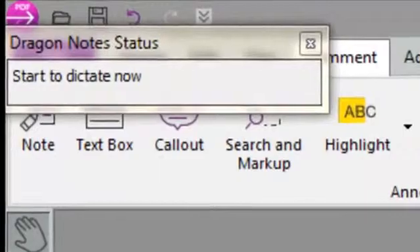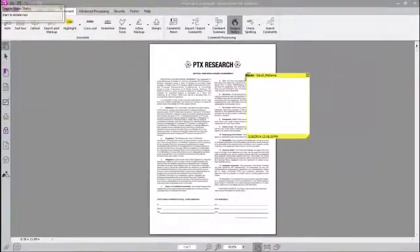The Dragon Notes status box in the upper left-hand corner indicates Dragon is ready to record and I can start to dictate now. Let's see how it works.